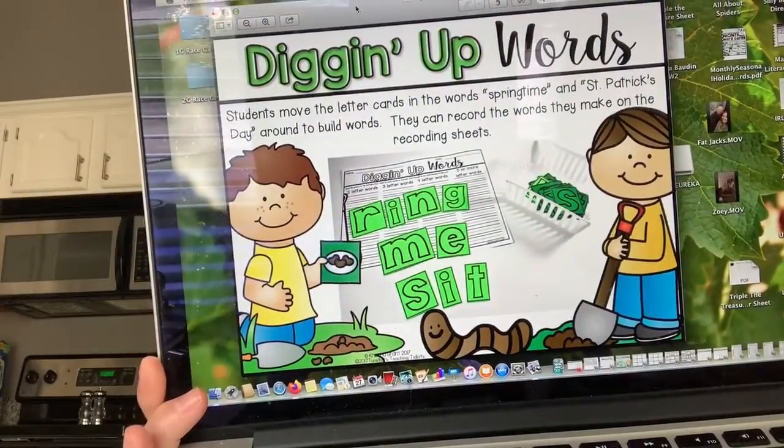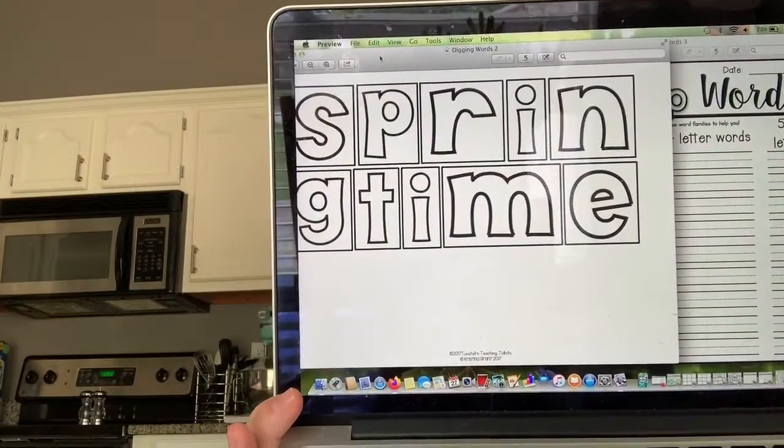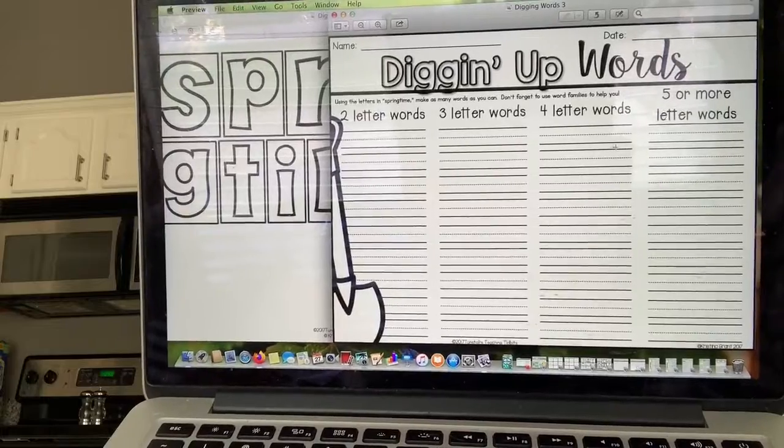Now here comes the fun activity. It's called Digging Up Words. Remember, Ms. Bowden used to give you a big word and you make a lot of small words out of it? Today we're going to do the word 'springtime.' Here's a page where you can cut the letters out and rearrange them yourself. Ms. Bowden is also giving you a page to see how many two-letter words, three-letter words, four-letter words, or five-or-more-letter words you can make out of 'springtime.' If you can fill up the page, that is amazing — see if you can go on the back and write more words. There are tons of words you can make.